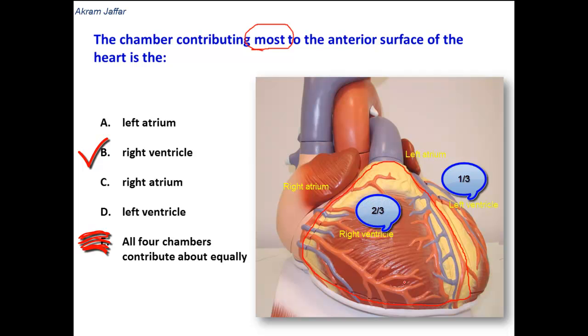But on the inferior surface, it is two-thirds left ventricle and one-third right ventricle. The proportion is exactly the opposite on the inferior surface of the heart.